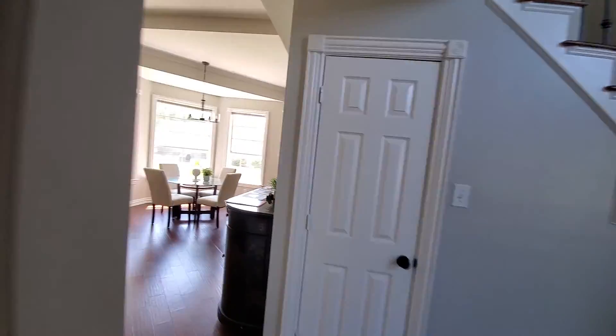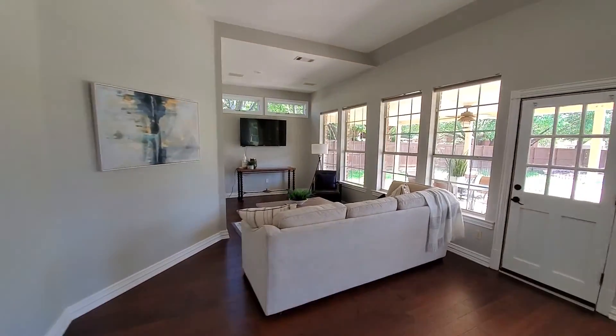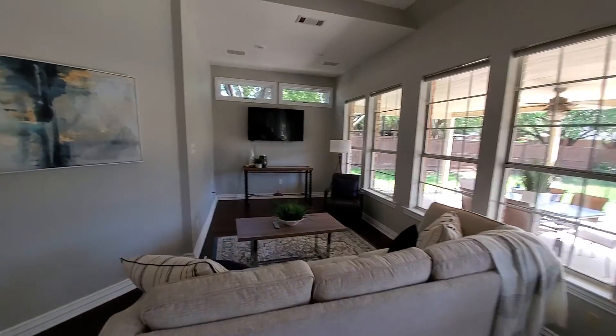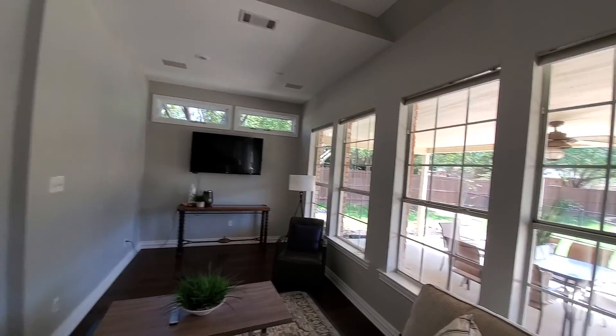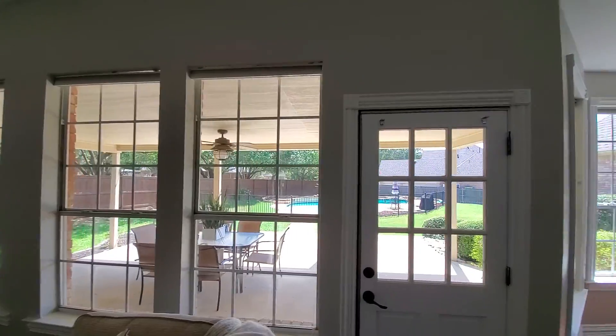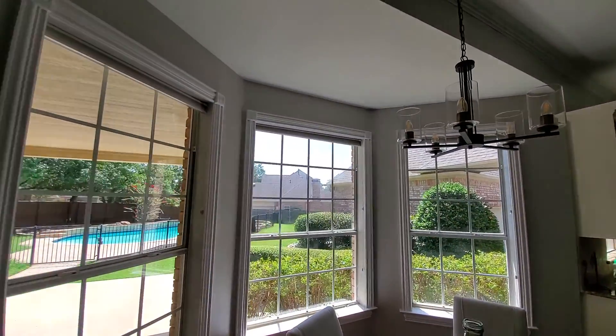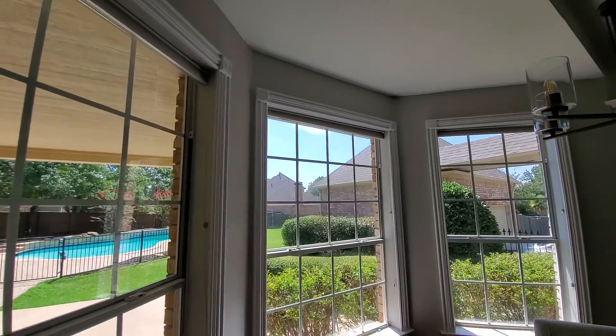So here it's like the living room — kind of small. If you look at almost every single window I'm looking at, they are broken seals. Same thing here — it's broken seals. Like that one, you could tell there's fog in it.